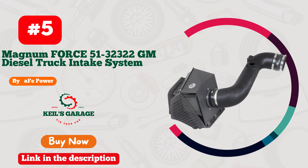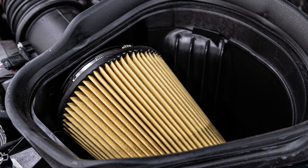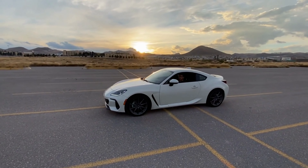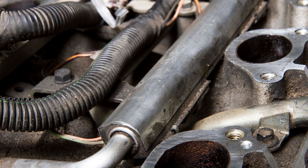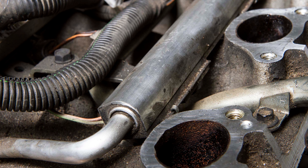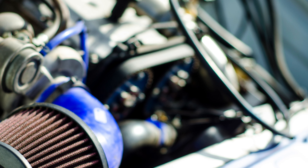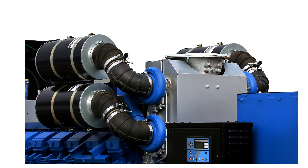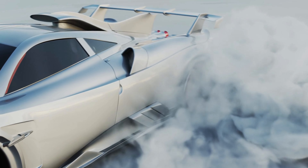Number 5: Afei Power has revolutionized the game with their exceptional cold air intake designed exclusively for the 6.6 Duramax. Prepare to be blown away by the remarkable performance boost and unleashed power that this masterpiece delivers. Engineered to perfection, it's a game-changer that takes your driving experience to a whole new level. With a seamless installation process and a sleek design, Afei Power's cold air intake is a must-have for any 6.6 Duramax owner. Prepare to dominate the roads like never before with this remarkable upgrade. Buckle up and feel the exhilaration.